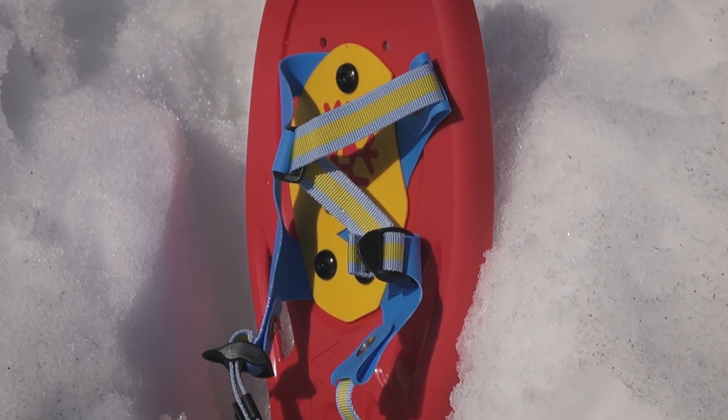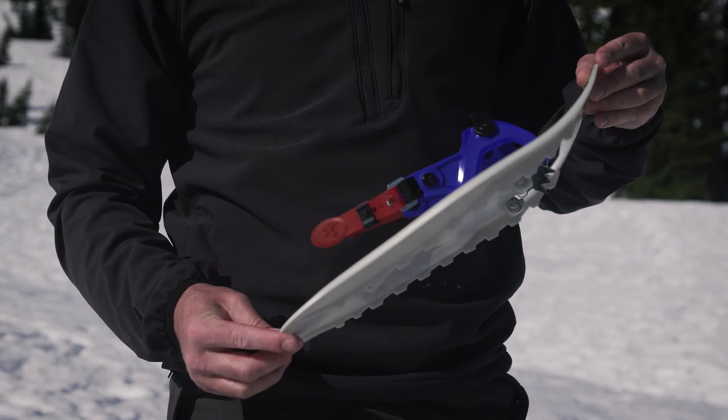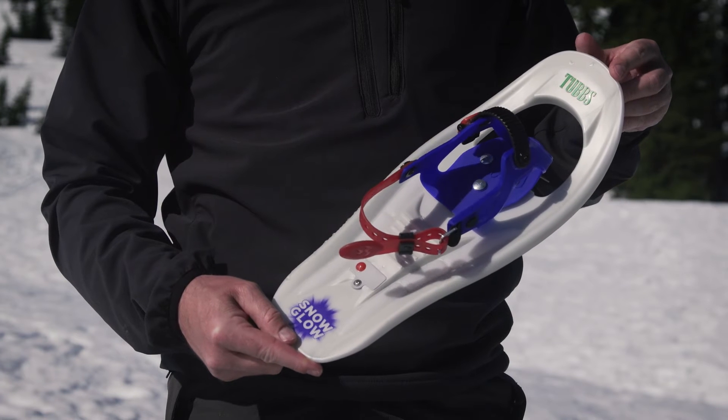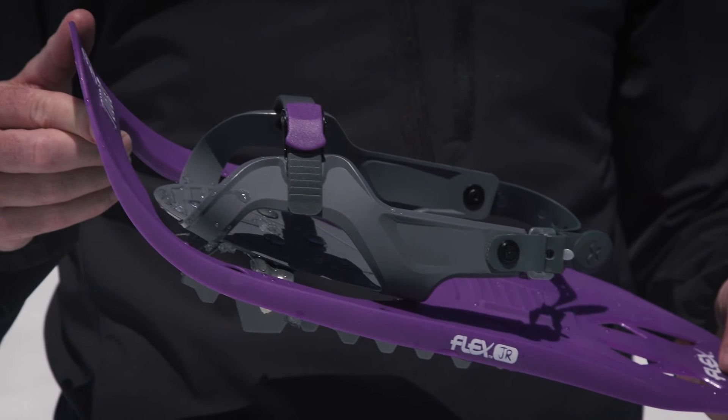Designed for 3 to 6 year olds, the Snowflake offers a great introduction to snowshoeing. The Snow Glow, designed for ages 4 to 8, features flashing LEDs that light up with every step.